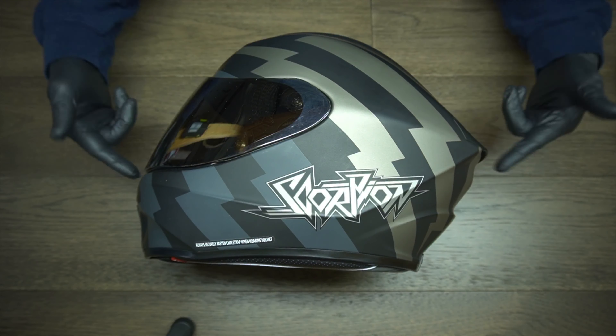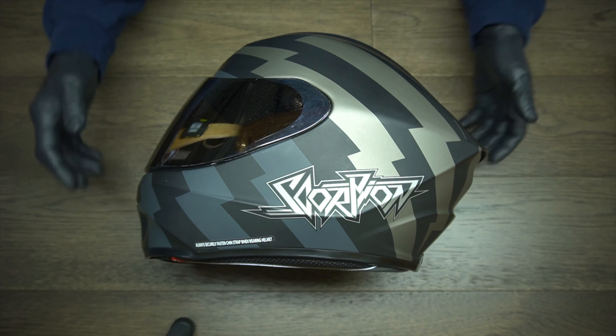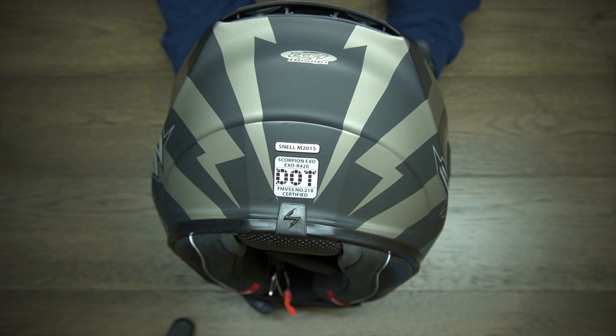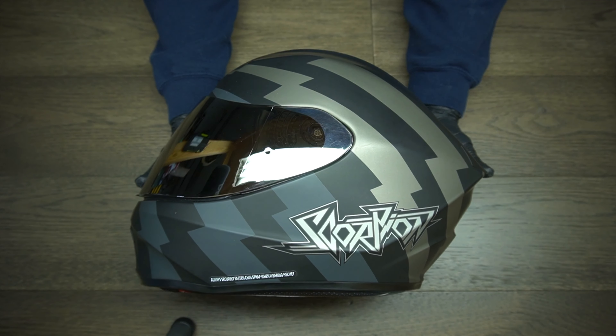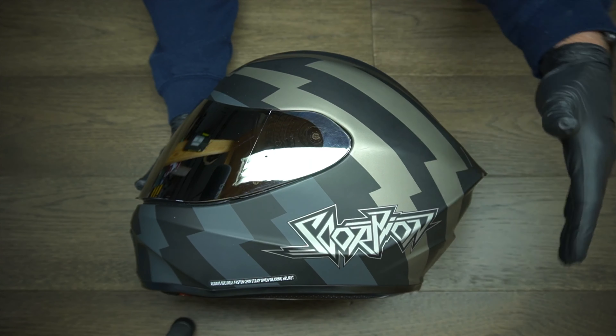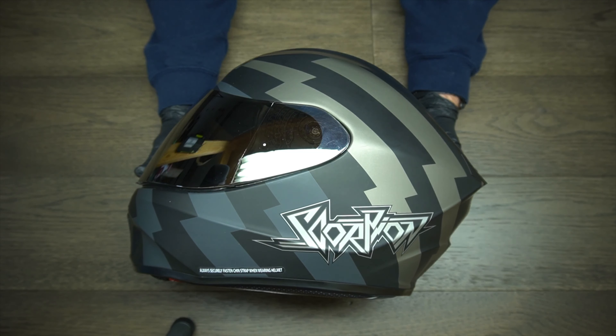The first helmet style is the full face helmet. This is probably the most popular helmet you can buy and it's also the one with the most options, the most colorways, and the most different types of styles. These provide the best type of protection that you can get. Take for example this Scorpion right here — this helmet isn't even all that expensive and yet it's DOT, ECE, and Snell approved. The full face helmet covers your whole entire head, covers your face, covers your chin. Just provides the best protection that you can get.